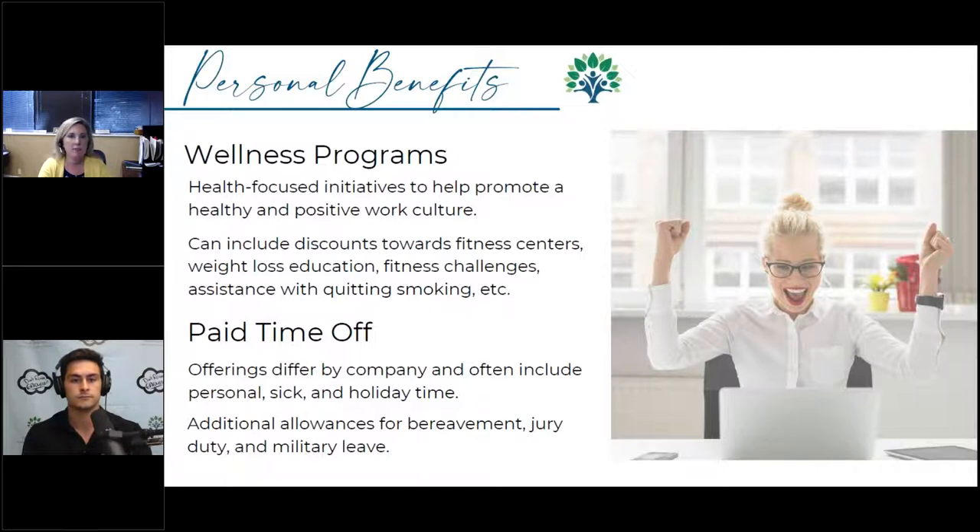The personal benefits area is one that a lot of people overlook. There are so many different ad hoc programs that employers offer that people just don't take advantage of. For example, when my husband and I were having a family, his employer offered a ton of benefits related to the pregnancy process — whether it was counseling or somebody I could just call to ask 'is this normal?'